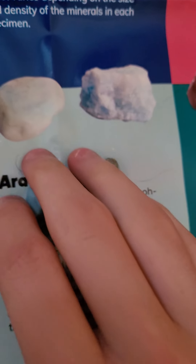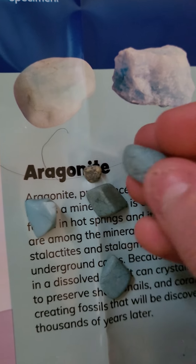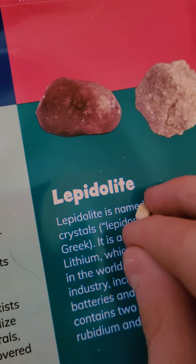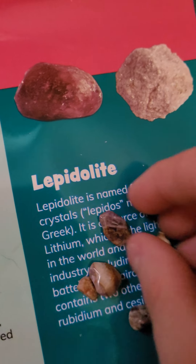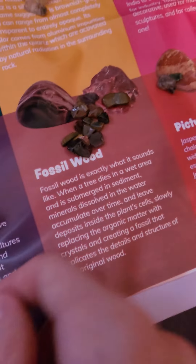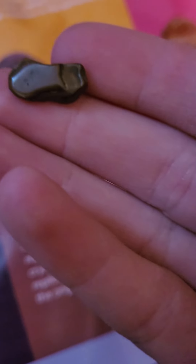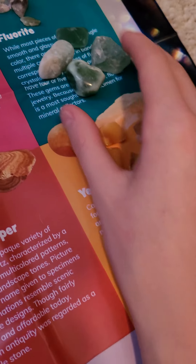Over here we have aragonite, which is kind of a cool looking rock. We got lepidolite — also pretty cool. Obsidian, which is also really cool. We got fossil wood — it's really cool. And we got Picture Jasper right here.